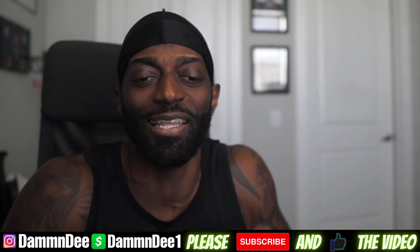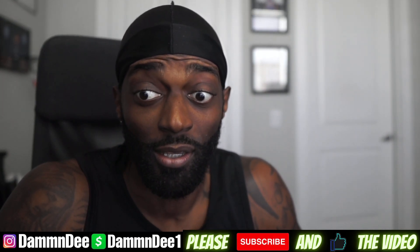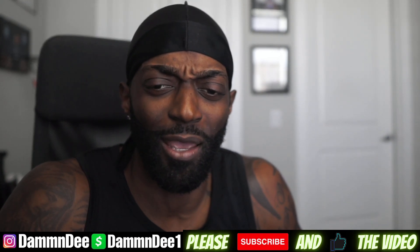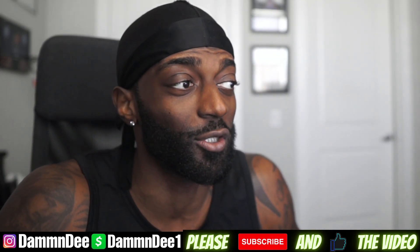What is up, it's your boy. This video I actually had to re-record because I was recording it and my computer just froze, and I was already done with the video, so I gotta record it again. But it's gonna be short and sweet.